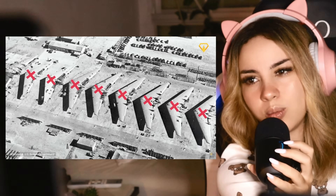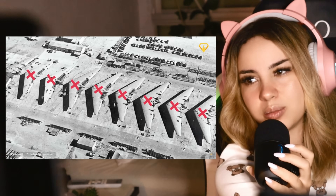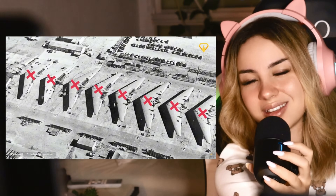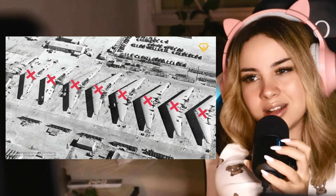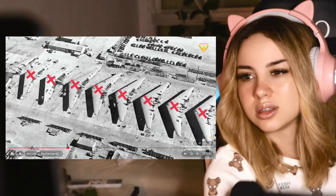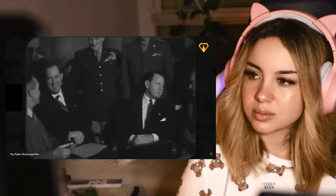Why waste all these resources to make so many and then just destroy them? It gives you an insight into the aggressive research and development approach of the United States Department of Defense.